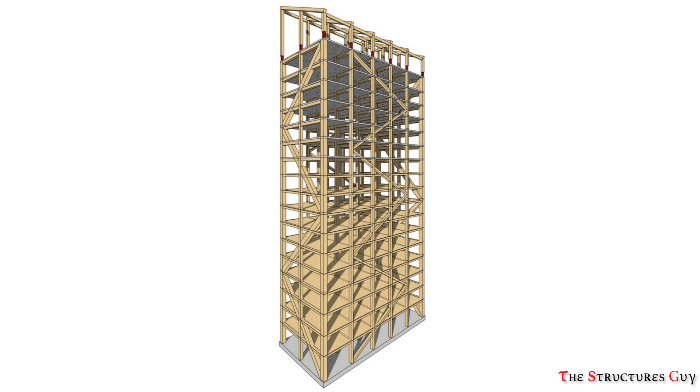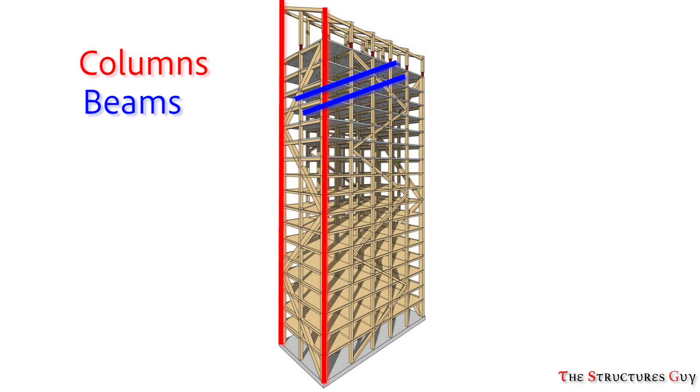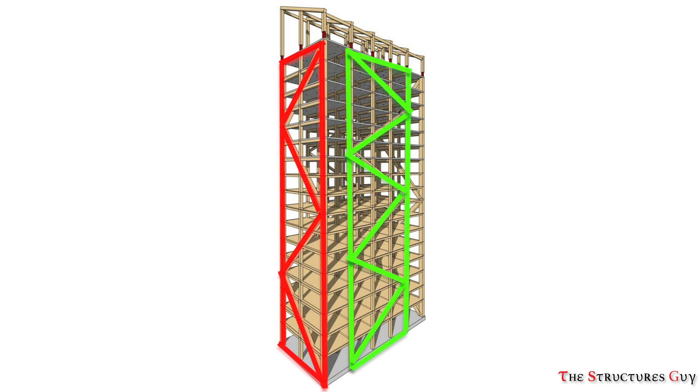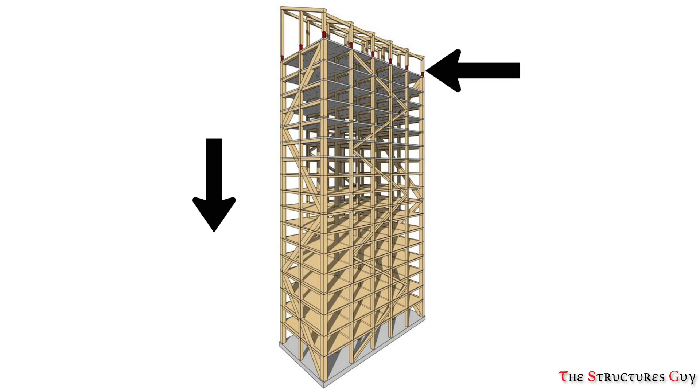The main load-bearing system consists of large-scale glulam trusses along the façade as well as internal large glulam columns and beams. The trusses handle the global forces in the horizontal and vertical direction and give the building its necessary stiffness against deflection caused by gravity and lateral loads.